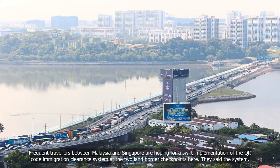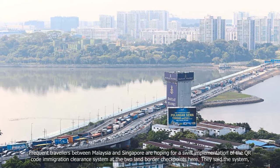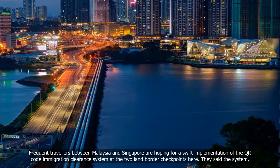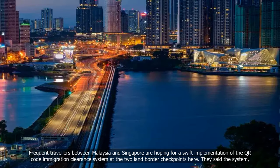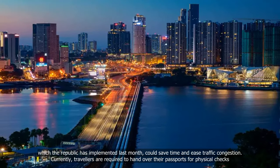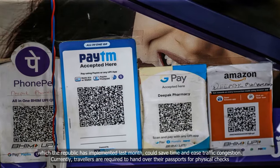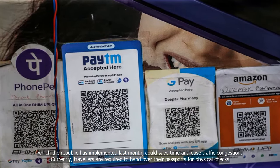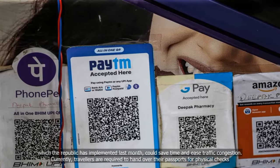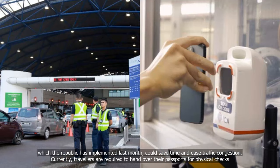Frequent travellers between Malaysia and Singapore are hoping for a swift implementation of the QR Code immigration clearance system at the two land border checkpoints. They said the system, which Singapore has implemented last month, could save time and ease traffic congestion. Currently, travellers are required to hand over their passports for physical checks.